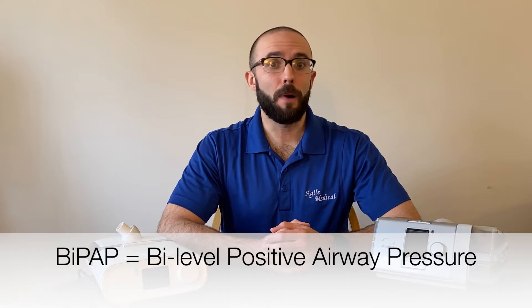BiPAP stands for Bi-Level Positive Airway Pressure, and it's used to treat severe cases of obstructive sleep apnea, and in some instances, central sleep apnea.